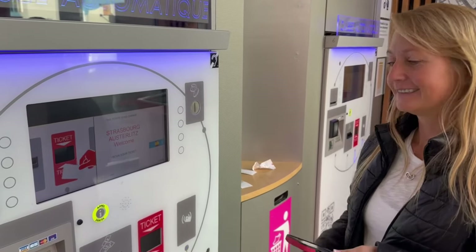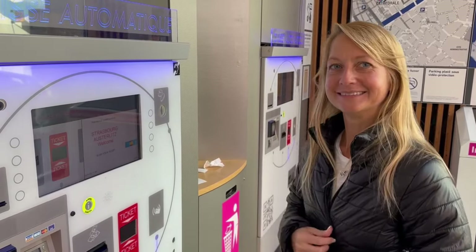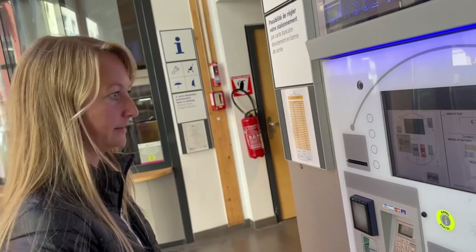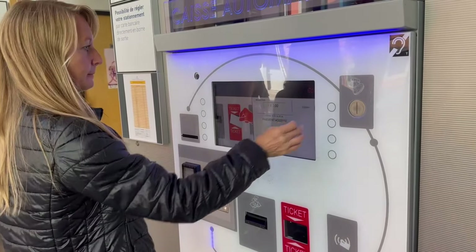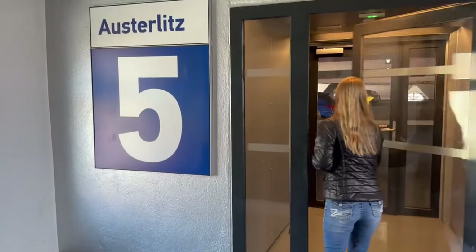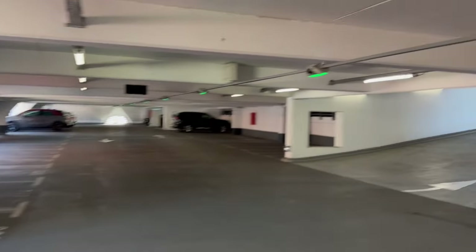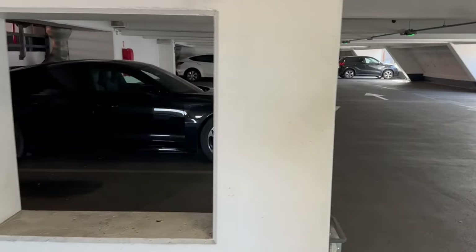Yesterday when we were checking out, we were apparently in the parking garage too long and had to go get another sticker. Now you need some money — three euros — good to go. Let's see how accurate the map was in finding our vehicle. Not ours, not ours — says it's up this way — there she is.